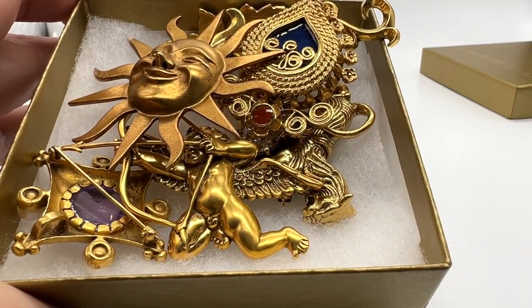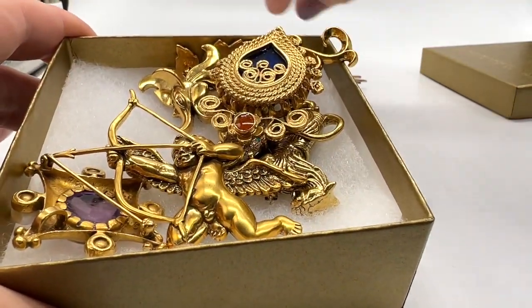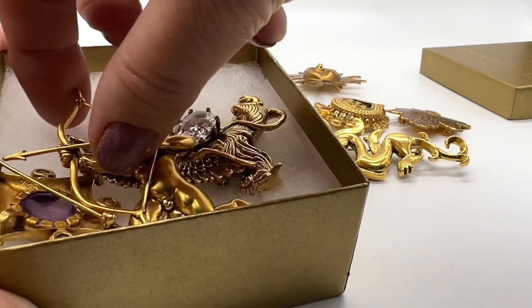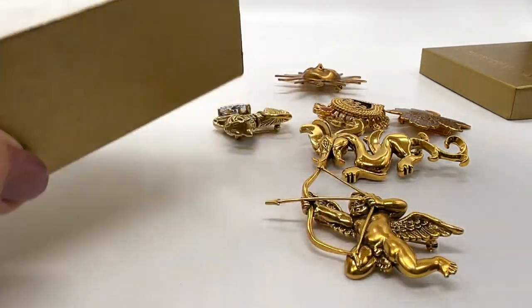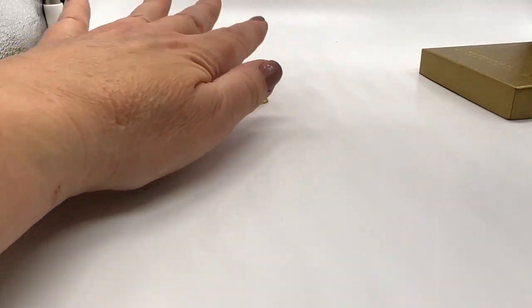This whole box right here I got at an estate sale. I think I paid either $80 or $90 for the entire box, but what I did right away was I took one piece out that I knew I would get that money for and I sold it, so I got all my money back just with one piece. Some of these may not be MMA — I think some may be Alva. We'll have a look; I'm not exactly sure. We're going to find out though.